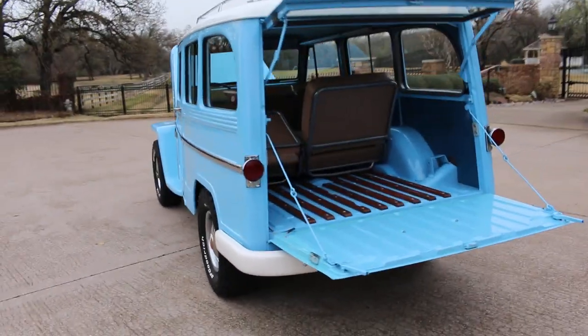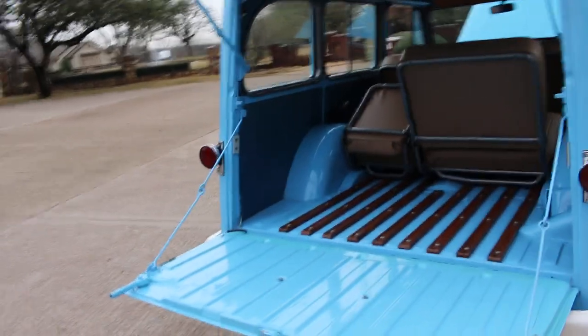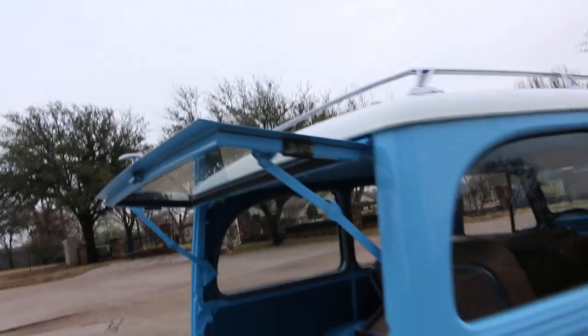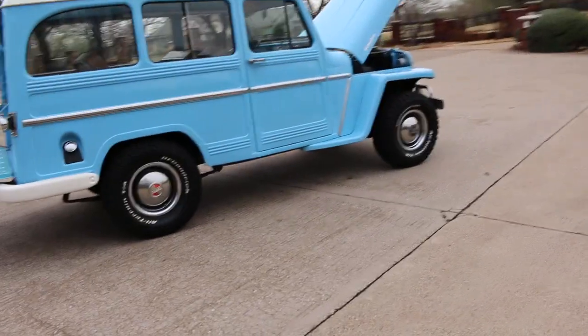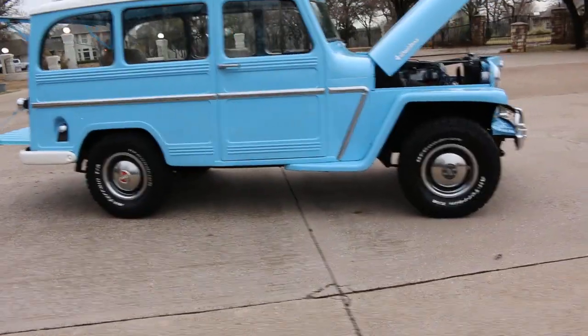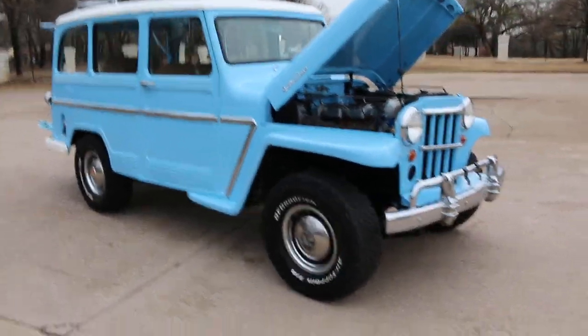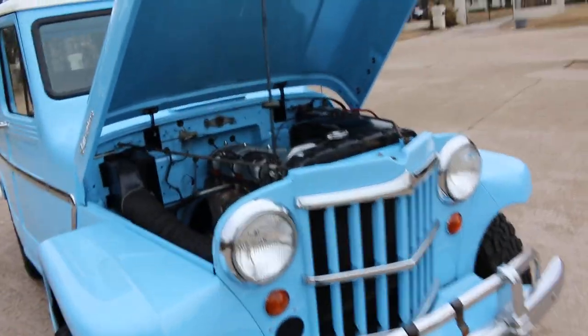This is the last year of the Willis Wagon - I believe it's the first year that they called them Wagoneers. You can check that out on the internet and correct me if I'm wrong. The brakes work good, the steering works good, it goes into four-wheel drive. It's the early style Dana 18 transfer case, so it's a twin stick. Just a sweet little ride.